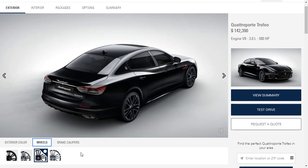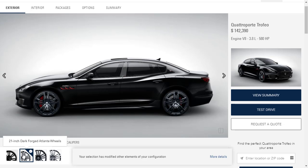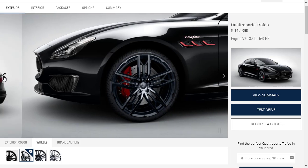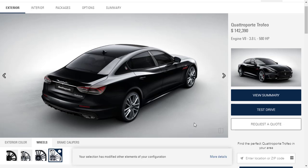For wheels, the default is the 21-inch Machine Polish Orion 1 Black Wheel. There are also 21-inch silver forged wheels for a lighter look, and a dark-accented forged wheel option that looks quite nice. We'll go with the silver wheel.